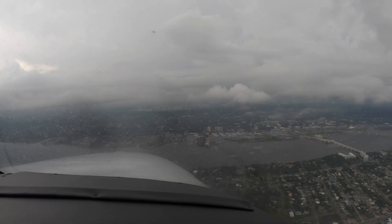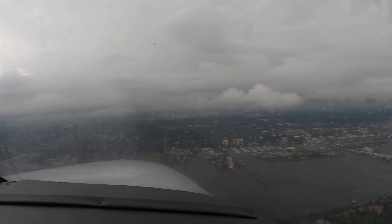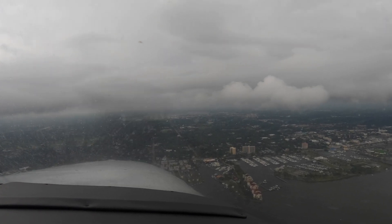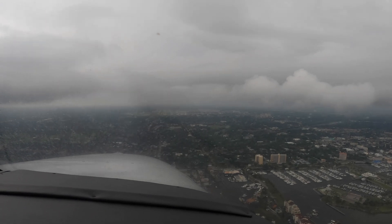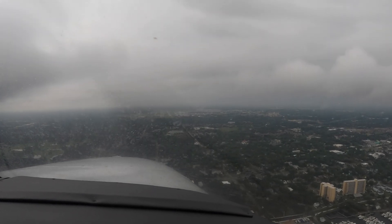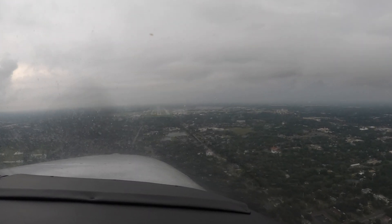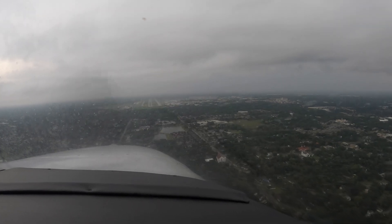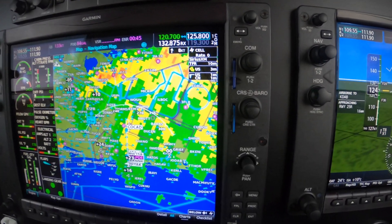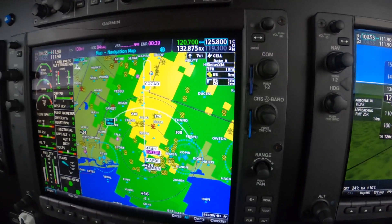The bases are less than a thousand. We're just getting to it here — thousand. Tower from 7 Romeo and Pop, approach controller was asking about the bases. They look to be about 900 feet ragged. Thank you. So what you see is what you get. From an RNAV point of view, you saw what we see. Mark one eyeballs, you saw what we see. And now this is, of course, NextRad.